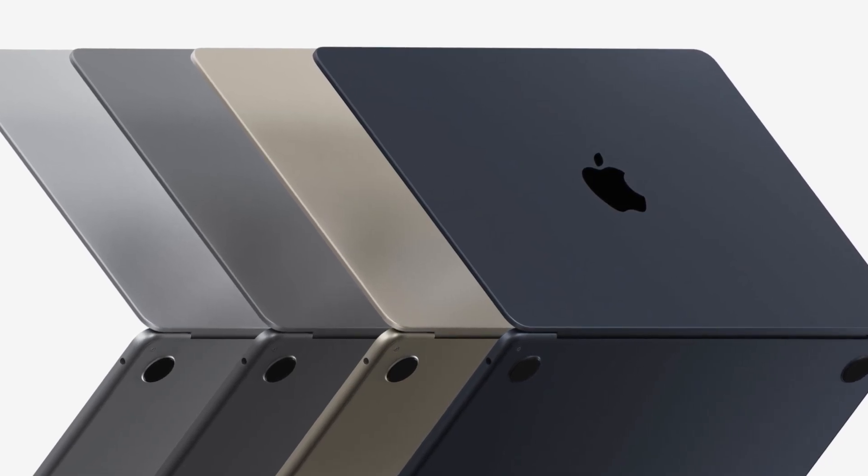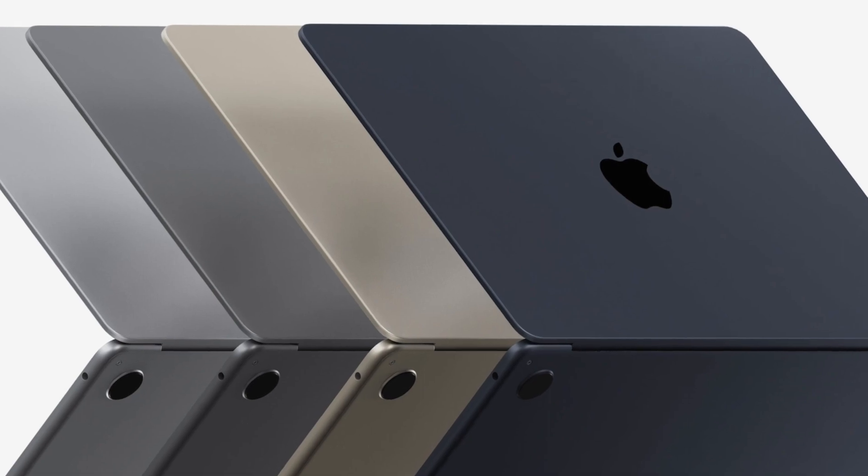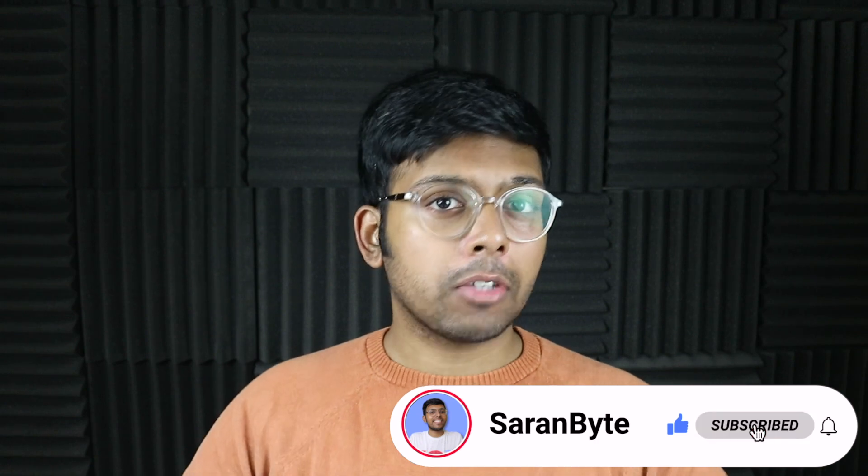For those of you wondering what's new with the M2 MacBook Air compared to the M1 version, let's delve into it. Make sure to like and subscribe for the latest Apple news and rumors.